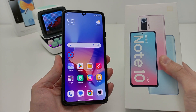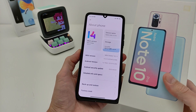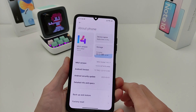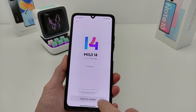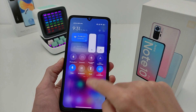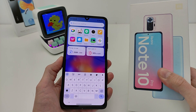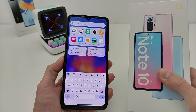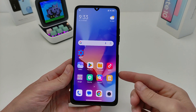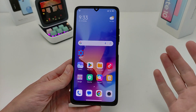Hi guys, this is the smartphone Redmi Note 10 Pro. This smartphone has apparently never received an update, and the ones that came were recalled by the developers. In this video I will show you features of this smartphone and how to add new features without waiting for an update. These methods also work on other Xiaomi and Redmi smartphones.